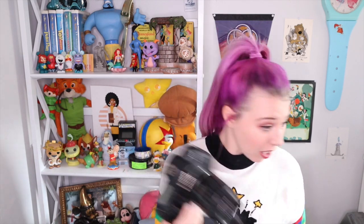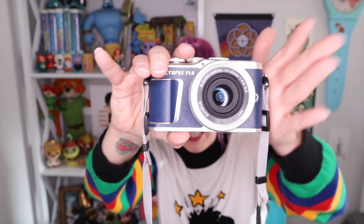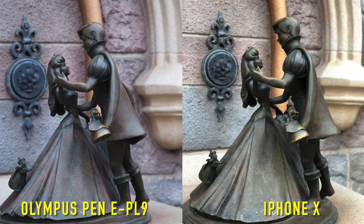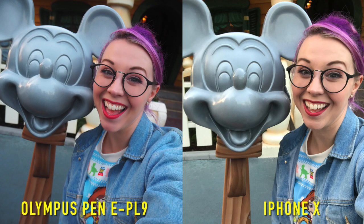I come from a photography background — I used to shoot on a giant DSLR, and that was my go-to camera for years. But it's obviously not something I want to lug around the park. For the past few months I've been shooting on this: the Olympus PEN EPL-9, and it's now my go-to camera for Disneyland. It takes an amazing photo and it's kind of a hybrid between an iPhone and a giant DSLR.